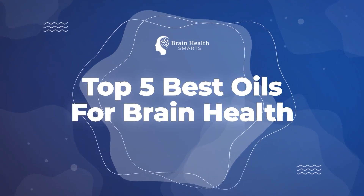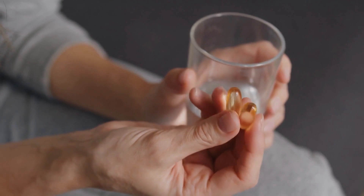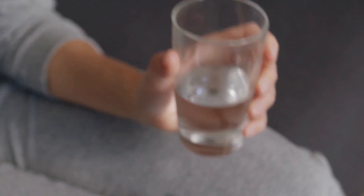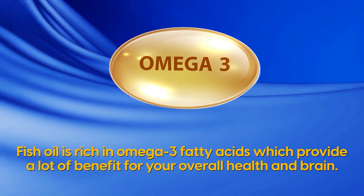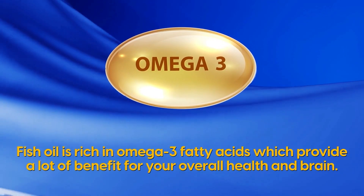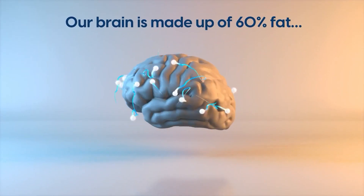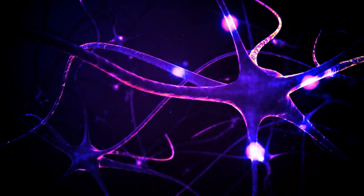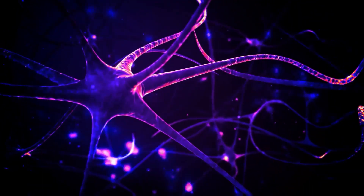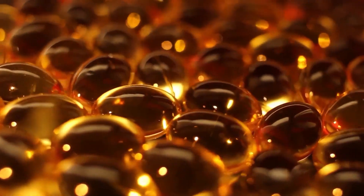Let's dive into the top 5 best oils for brain health, starting with Number 5: Fish oil. Often used for Asian dishes or as dietary supplementation, fish oil is rich in omega-3 fatty acids, which provide a lot of benefit for your overall health and brain. Our brain is made up of 60% fat, and most of this fat is omega-3 fatty acids. So as our brain cells continuously regenerate, it is important to consume a healthy amount of omega-3 regularly.